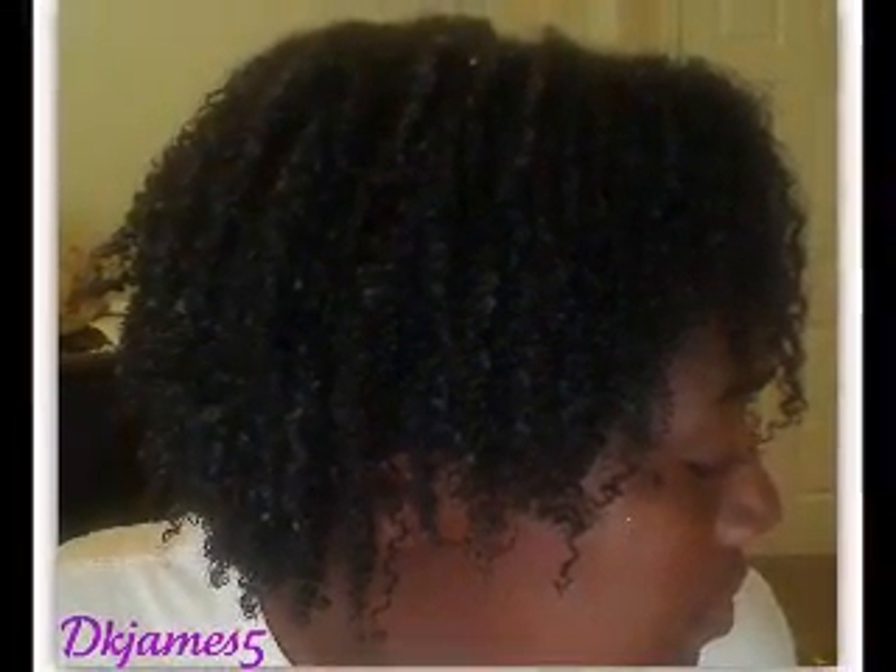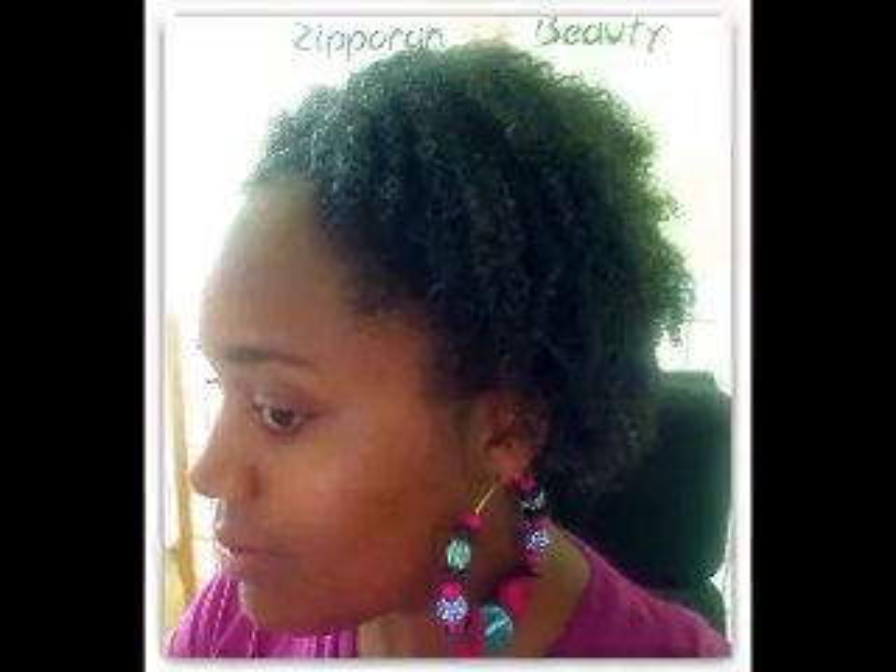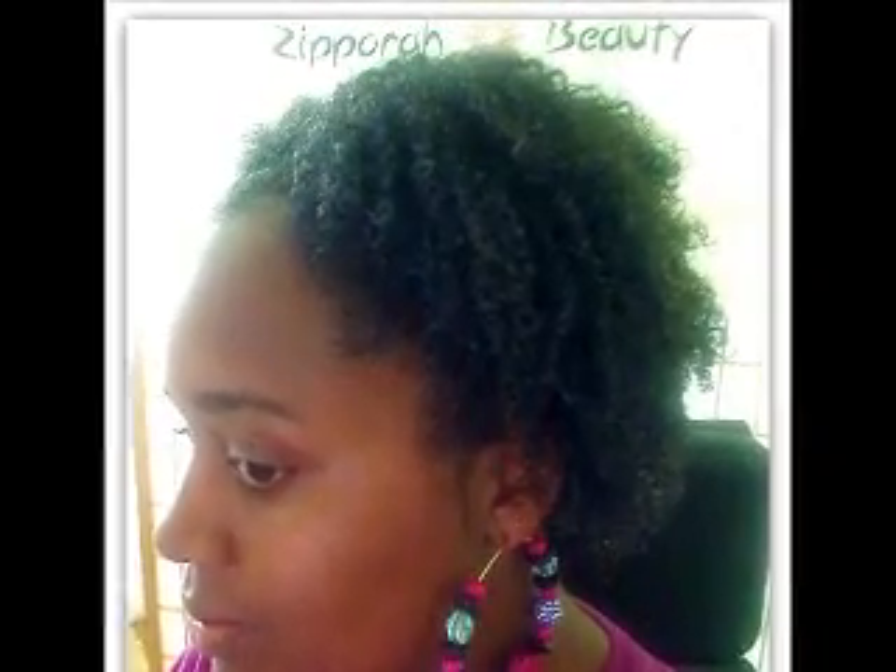I wanted to come on here and show you — I'll go ahead and put up pictures of all the days I've been wearing my hair so you can see how it's been looking. I really love the definition I get with this gel. I would suggest you guys try it out for yourself if you haven't found a staple gel yet.